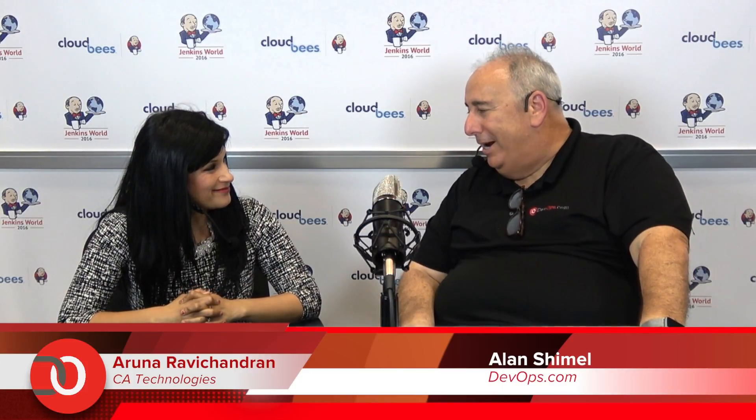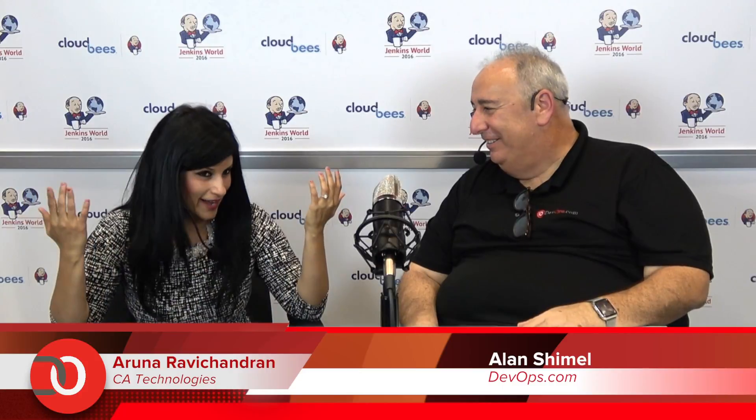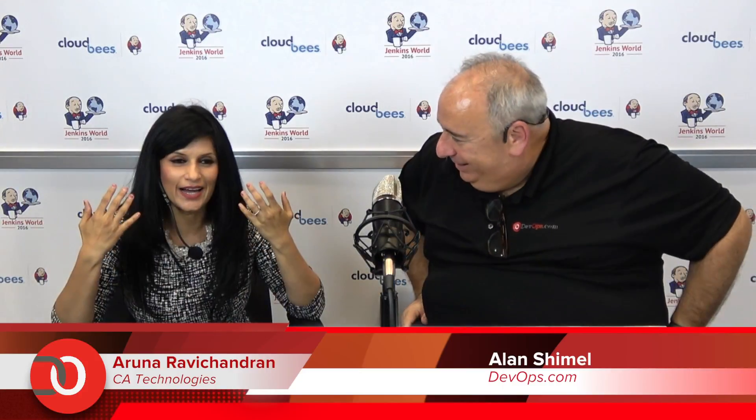Ten years into a successful engineering career, I moved to the business side and did product management and product marketing for another eight years at HP across products from storage to security. My last five years at HP were with HP Software, which just got acquired by Micro Focus. I have a bachelor's in computer science, a master's in computer science, and an MBA — a good balance across the board. I have written a million lines of code in my career, and when you have a technical background it's very easy to pick up any technology.